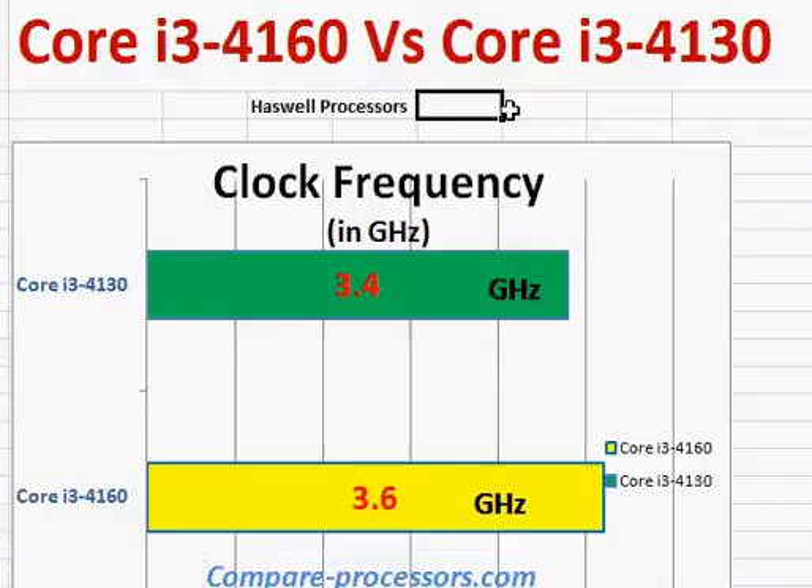Both of them belong to the same series, with the same number of cores and similar power consumption. The only difference is the clock frequency, which bumps up from 3.4 GHz to 3.6 GHz — an increase of about 200 MHz — and you should see a corresponding improvement in processing power.